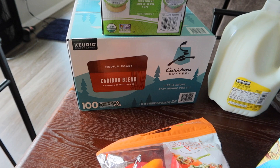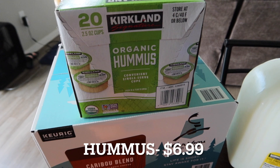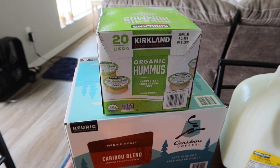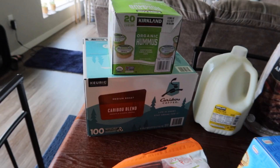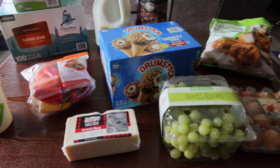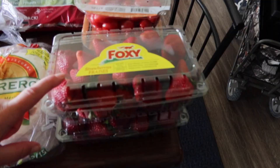We also grabbed some of the Caribou Coffee K-cups — there's a hundred in there and it was a pretty decent deal at Costco. We always get our K-cups at Costco. And then we grabbed some of the individual cups of organic hummus; it's just all they had. We don't get organic just because it's organic — it's just what they have. The individual cups are easier for my husband and they don't go bad as quick, so he has those for lunches.